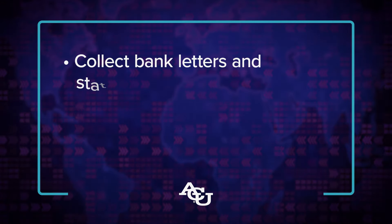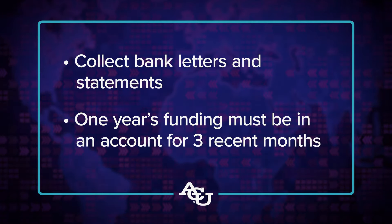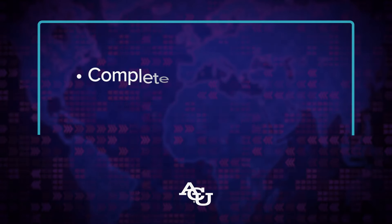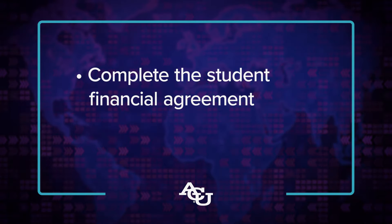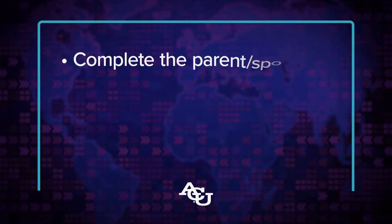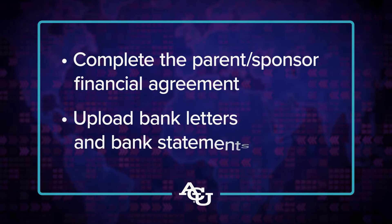First, you'll need to collect your bank letters and bank statements to provide evidence of your educational funding. At least one year's worth of funding must be sitting in an account for at least three recent months, and in addition there needs to be evidence that future years of funding will also be available to you. Next, you will need to complete the student financial agreement affirming your ability to cover your educational expenses for the four years of your degree and list your parent or sponsor's contact information.